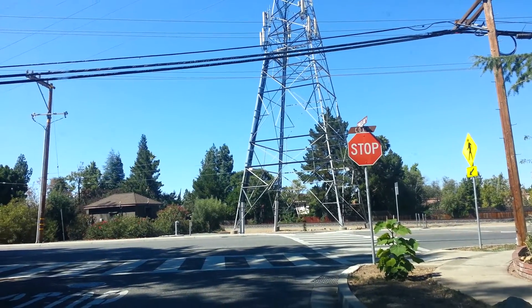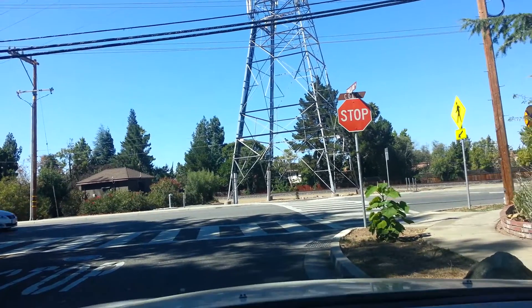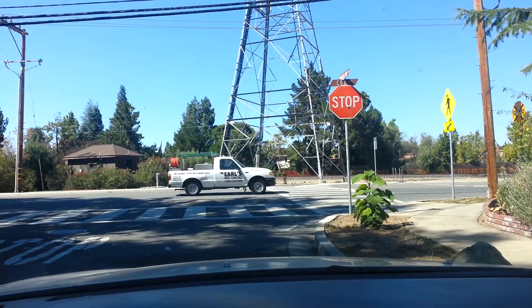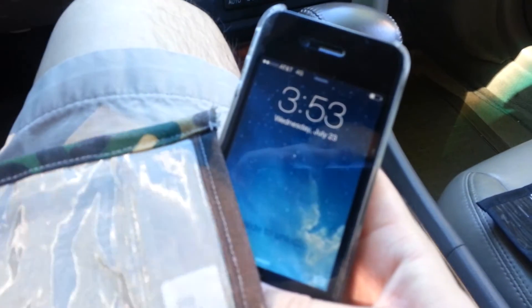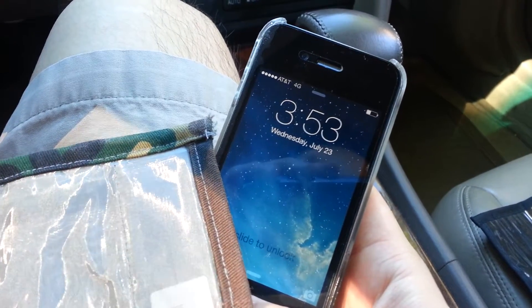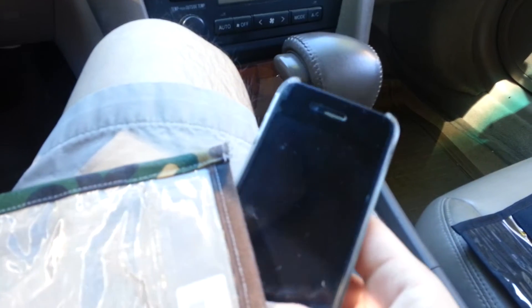I'm actually at the base of a cell phone tower, as you can see, and inside the vehicle I'm going to show that our cell phone blocker bag is doing its work. We have an iPhone here — I just pulled it out of the bag — and it has up to five bars of reception since we are so close to the tower, basically right on top of it. Now I'm going to insert it inside the bag and see what happens.